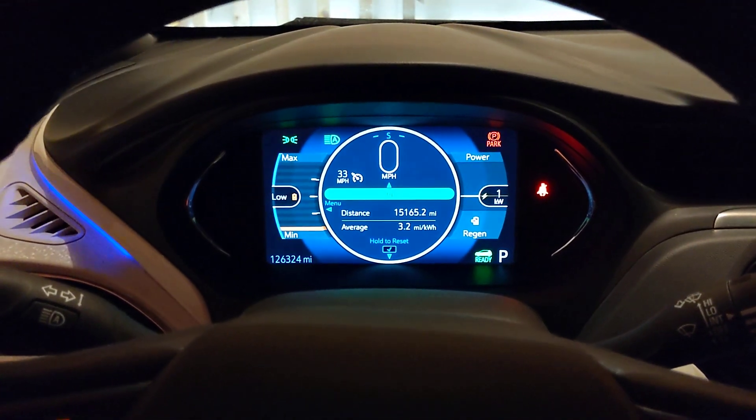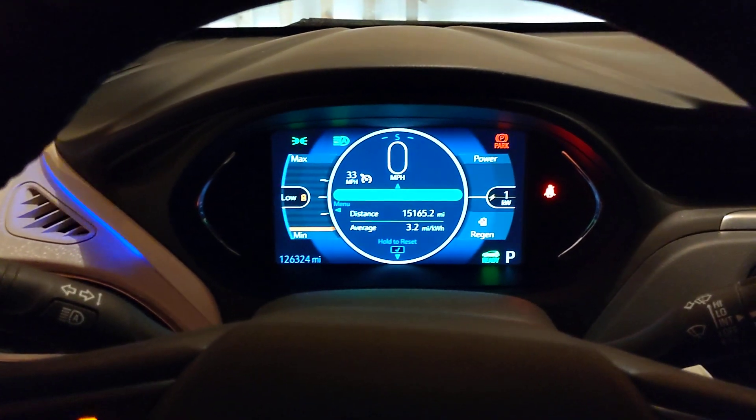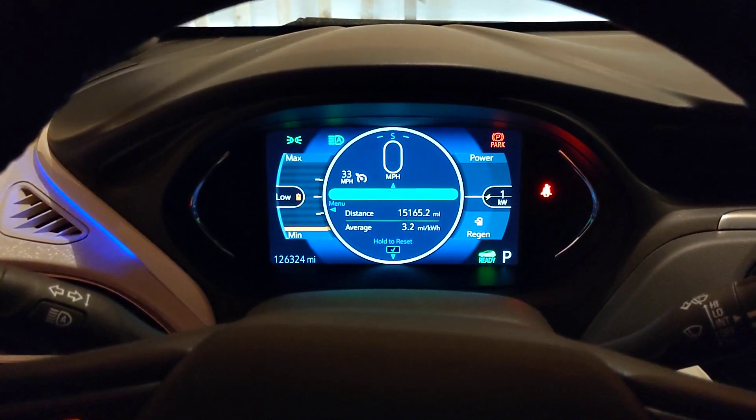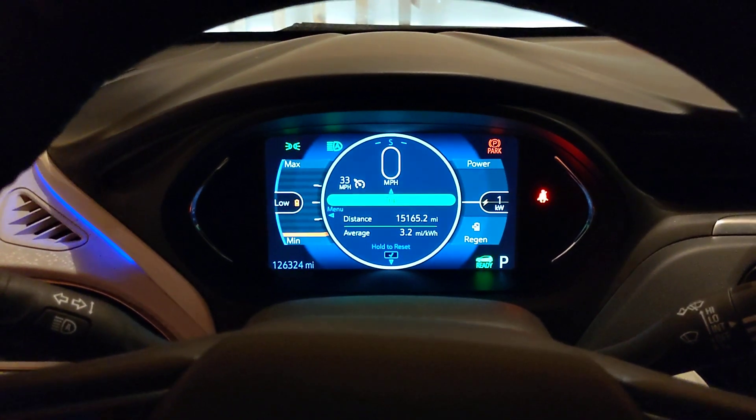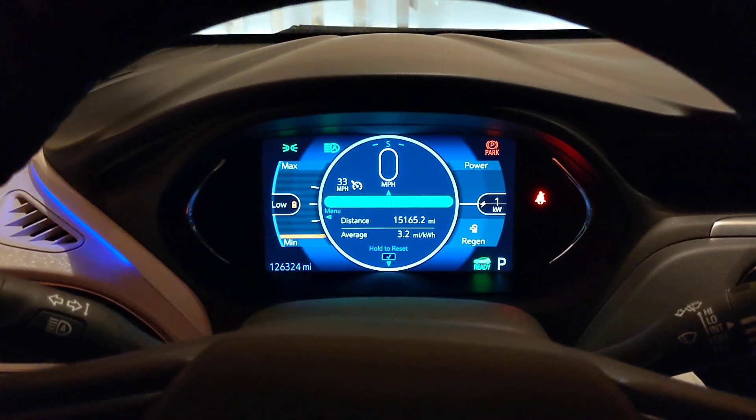Hey guys, this is Black Bolt. I hope everybody is doing well. I'm sorry I haven't been posting as much as I expected to. My job has been super busy, but the family is doing well. Kids are doing great.